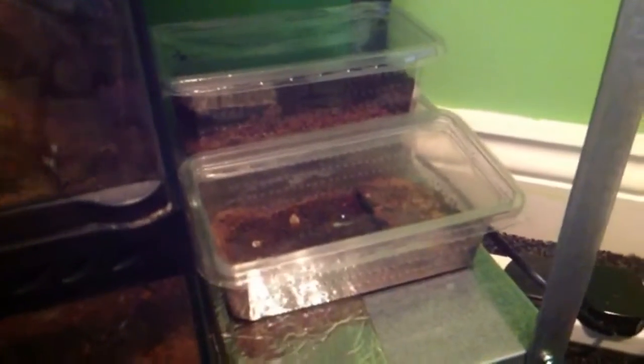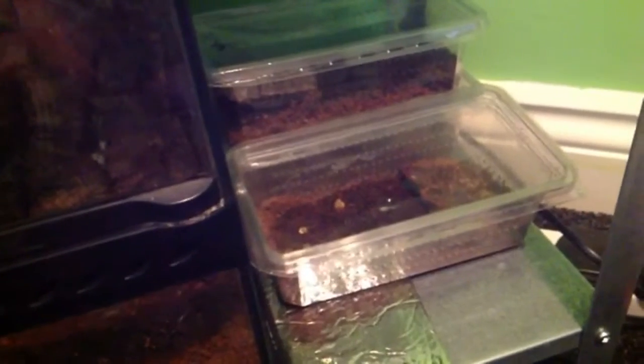Three babies are there: the two Chilean roses — Rosie and Barney — and Zillian the salmon pink.